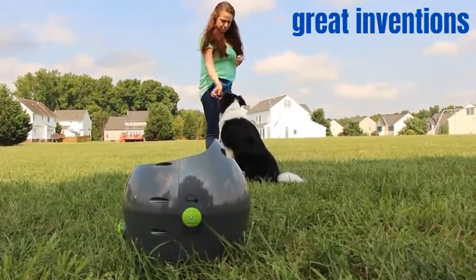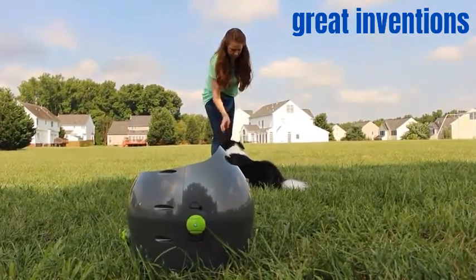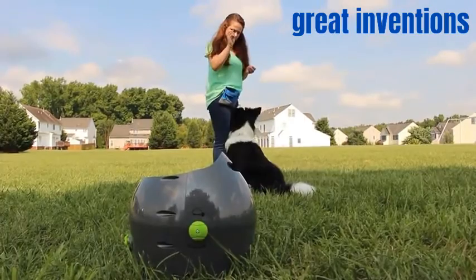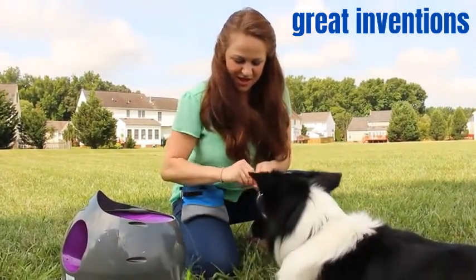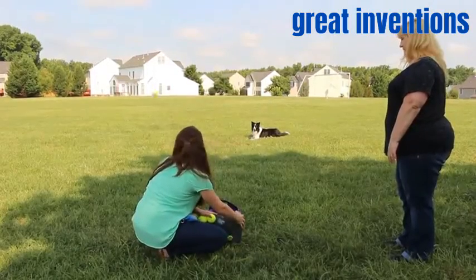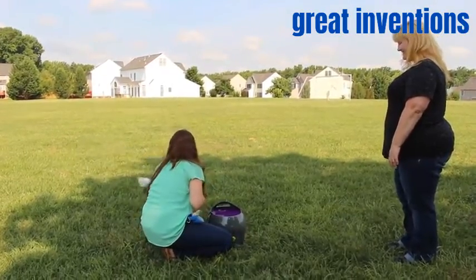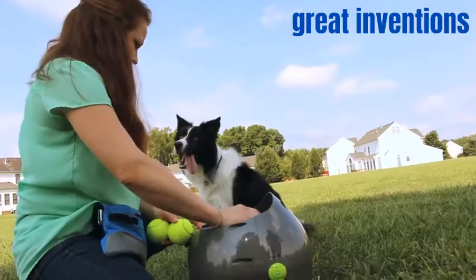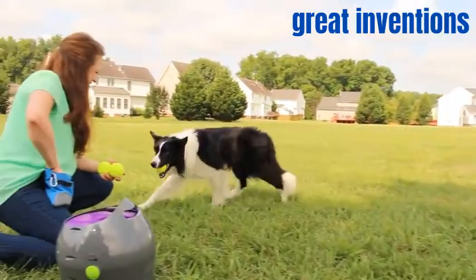Begin at a distance and gradually move closer as long as your dog is comfortable. If your dog is relaxed while training and playing near the automatic ball launcher, you can start getting him used to the sounds it makes when it launches the ball. Start at a distance and watch his reaction when the launcher beeps and launches the ball. Move closer only when he is relaxed and doesn't seem concerned about the noises.